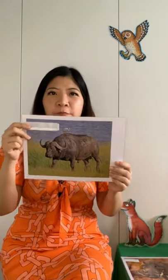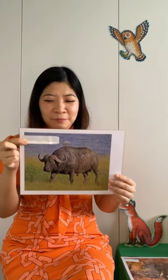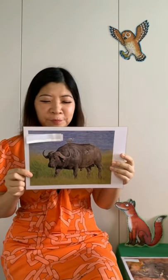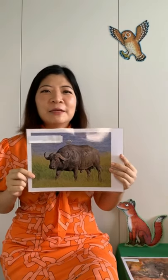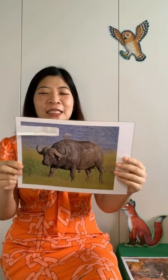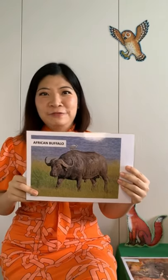The second animal — what animal is this? Now this animal, maybe when you're on holiday you might have seen this animal before. You can tell your mommy or daddy what animal this is. So this animal is an African buffalo.